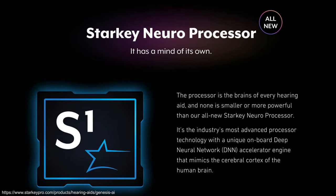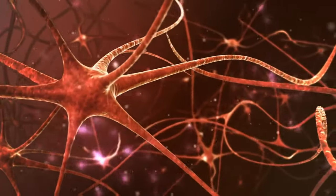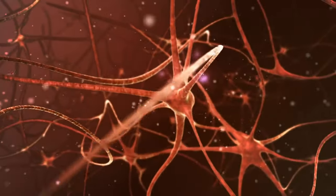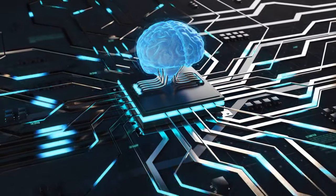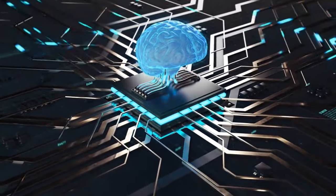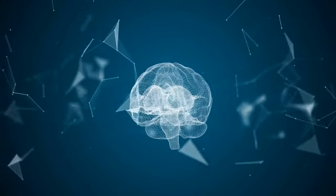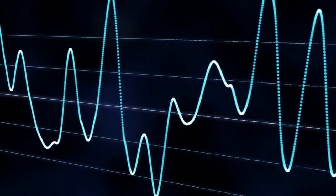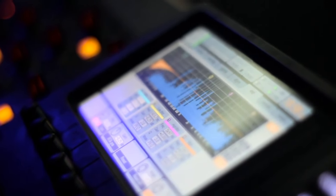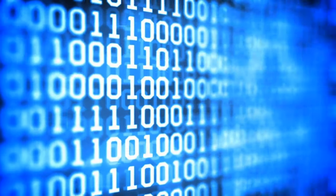The one feature that makes this leap in hearing aid technology possible is the new Starkey NeuroProcessor. It features a deep neural network DNN accelerator engine with 6 times more transistors, 10 times more memory, and 4 times faster processing. The NeuroProcessor uses pattern recognition with AI technology to adapt to different listening situations so it's easier to hear and understand speech. The Starkey Genesis AI also offers NeuroSound technology, using an adaptive compression system that makes 80 million adjustments every hour for better hearing of soft sounds, improved speech understanding, and reduced listening effort.